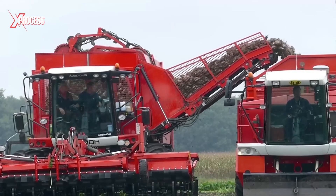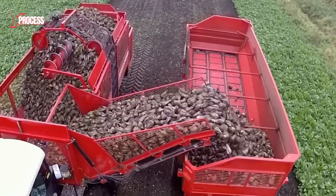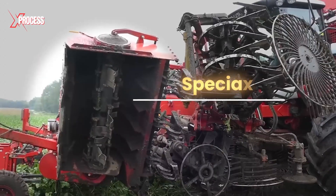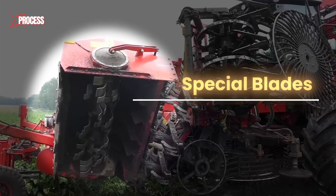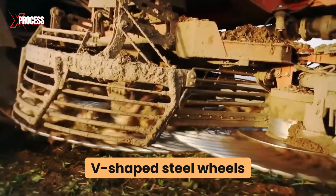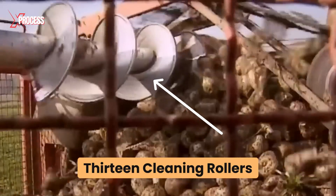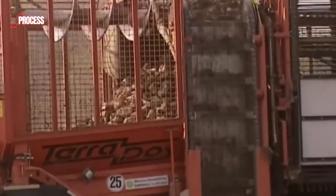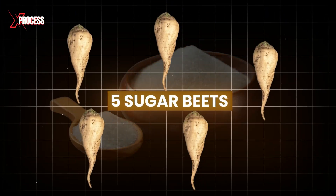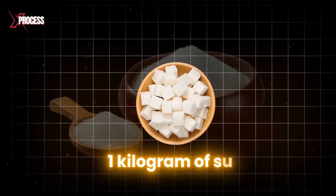Designed for delicate harvesting, this machine handles everything from extraction to cleaning in 6-row increments. Special blades cut the stems to ensure the valuable roots remain intact, while V-shaped steel wheels carefully extract the beets. Thirteen cleaning rollers spin the beets to remove any dirt residues. It takes approximately 5 beets to produce just over 1 kilogram of sugar.